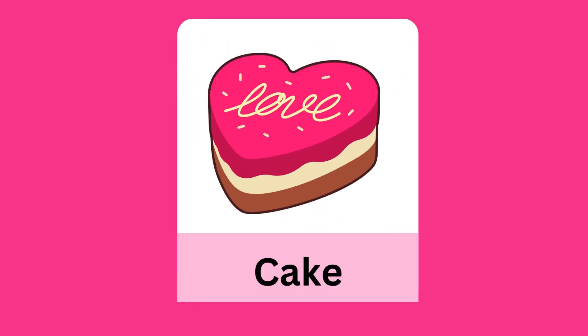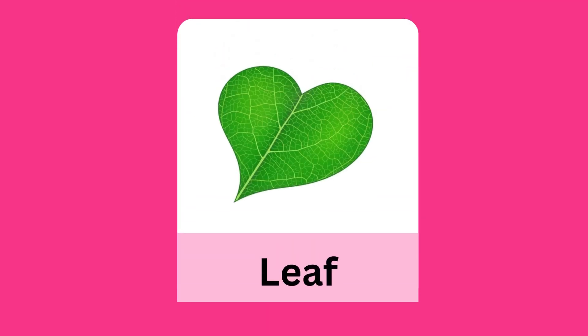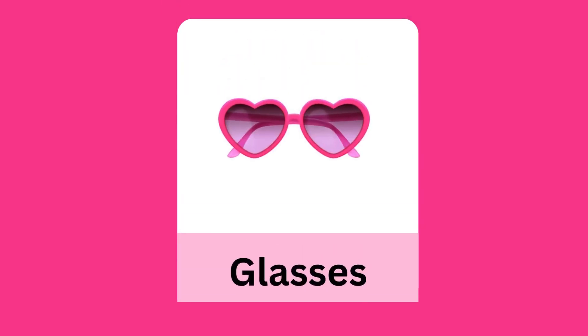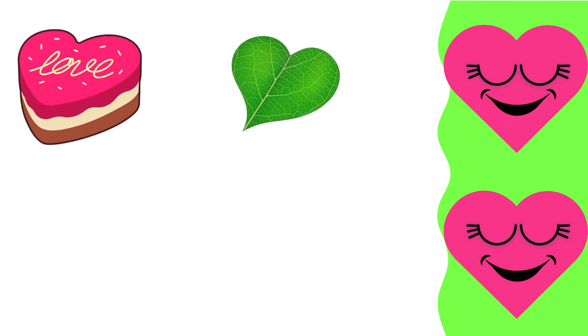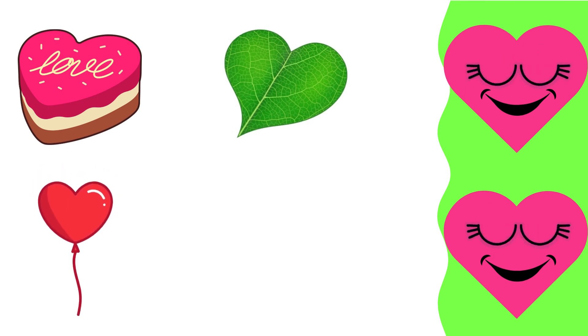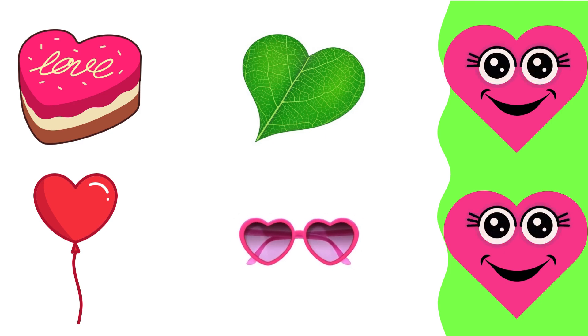Heart: cake, leaf heart shape, balloon heart shape, glasses heart shape, cake heart, balloon, glasses heart.